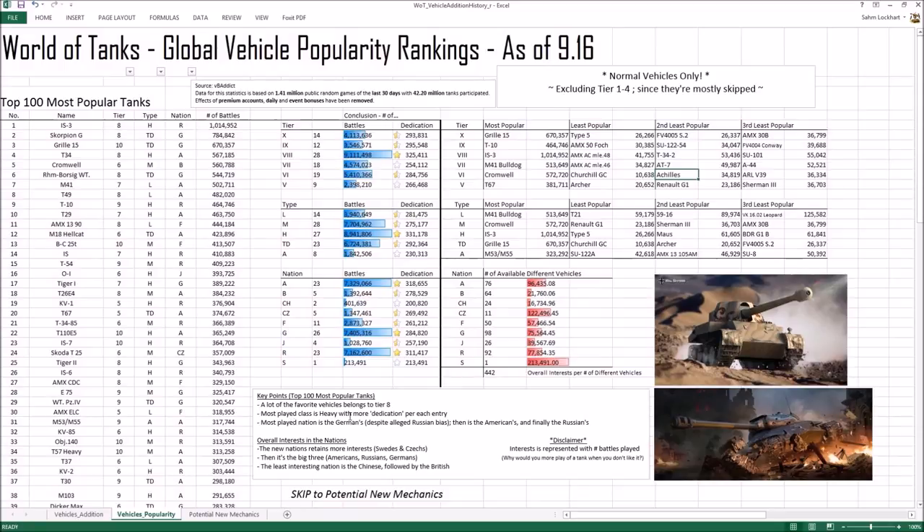The most played class is heavy tanks rather than mediums — surprisingly — because of more dedication per entry. Dedication is the amount of battles played per single entry in the top 100 most popular list. A lot more players play heavy tanks, and heavy tanks appear higher in the list. The most popular tier is Tier 8, and Tier 8 heavy tanks mostly. Medium tanks come in next, and Tier 6 for tiers.